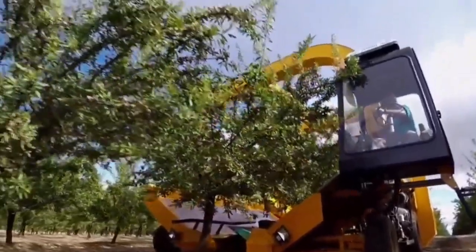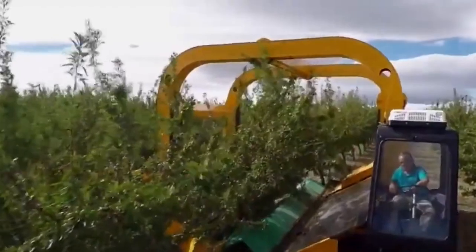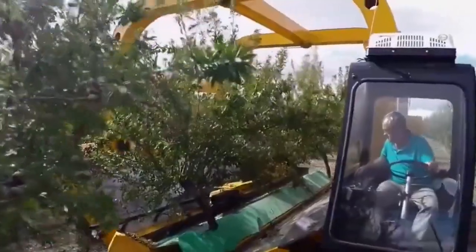First, let's talk about speed. The Tinius Harvester is an expert at harvesting at incredible speeds, saving valuable time for farmers.